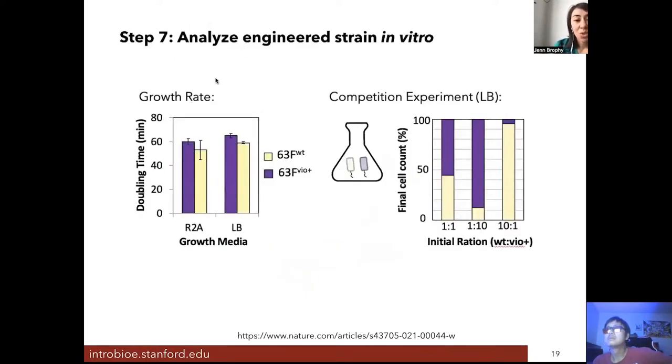Once the strain was engineered, we compared it to the wild type to make sure introducing violacein biosynthesis didn't interfere with growth. We measured how quickly the bacteria grow in two types of media: a rich media that provides everything bacteria need at high concentration, and a more minimal media that more closely resembles the environment the bacteria will experience on the frog's skin. In both situations, the engineered bacteria (purple bar) and wild type bacteria (yellow bar) grew at about the same rate.